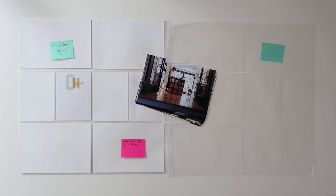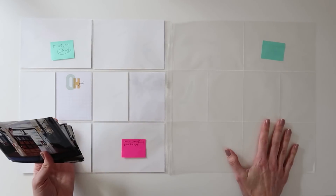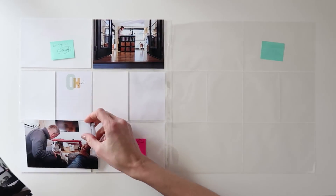Hey you guys, it's Amy Gretchen. I have another Project Life Process video for you today. This one is week four from 2018.